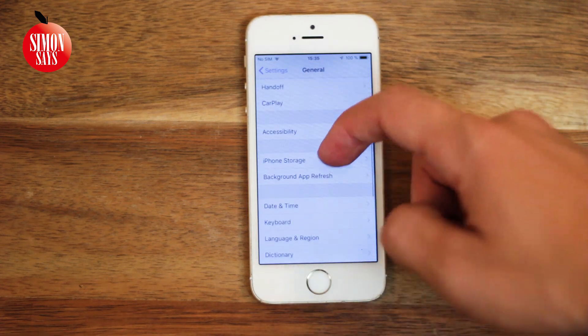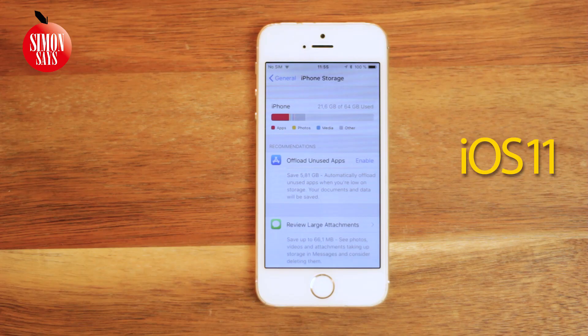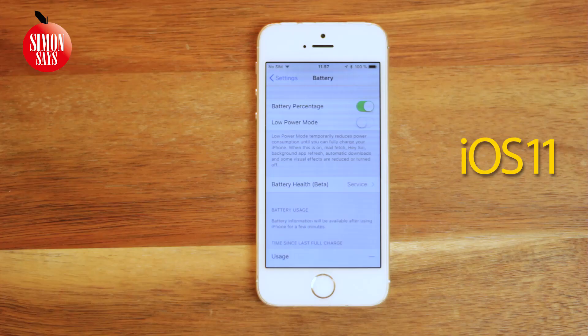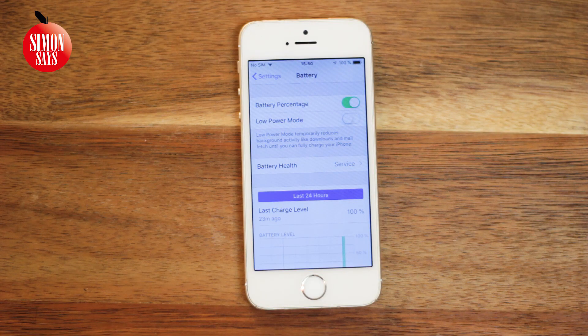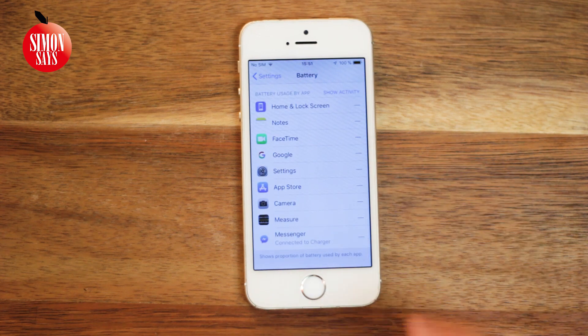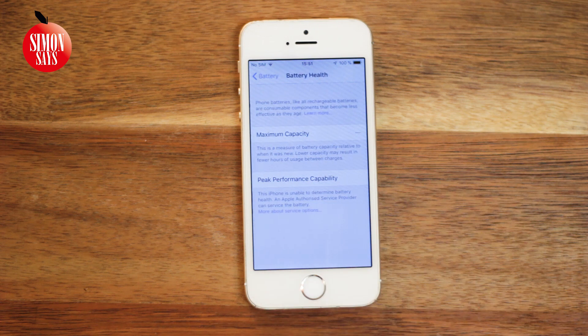We can also go into iPhone Storage, where we can actually see that we got back 400 megabytes compared to when we were running iOS 11.4. And if we go into Battery, we can see a lot more information compared to iOS 11. But in Battery Health, which is new from iOS 11.4, it looks the same. We can also see that the percentage is still not available if you have a third-party replacement battery, as this one does.